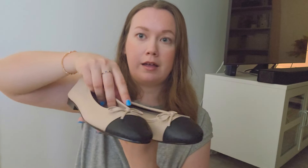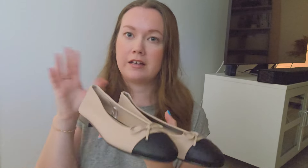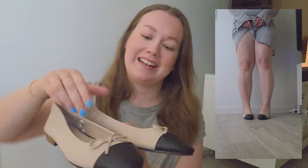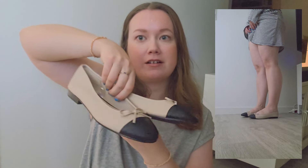Next, from H&M I got these ballet flats — they're kind of like Chanel dupes, beige with a black toe tip. Yeah, these are very nice and cute.